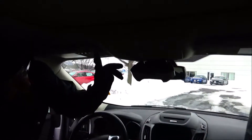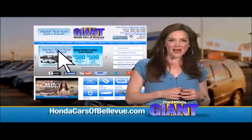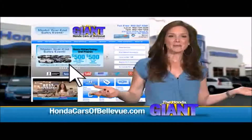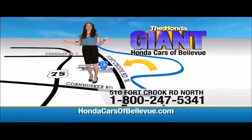Homelink system and panoramic sunroof. Find this and many more quality pre-owned vehicles at hondacarsofbellevue.com, serving the heartland for over 30 years, one happy Honda customer at a time. Honda Cars of Bellevue — one small step off Kennedy Freeway, one giant Honda savings store.